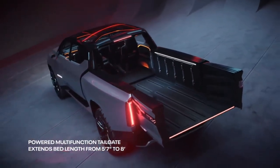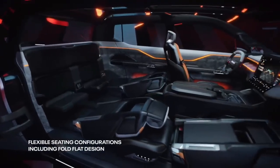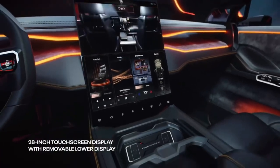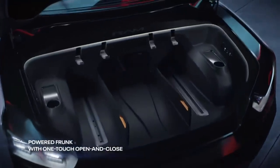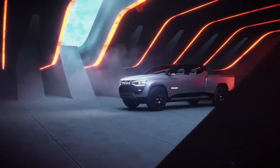Loaded with advanced technology, it reinvents the customer experience by integrating leading-edge technology, a fully connected customer experience, and advanced mobility features. The all-new face of Ram includes animated and modernized RAM badging and an animated full LED tuning fork headlight design.